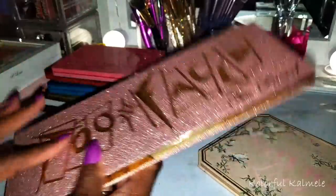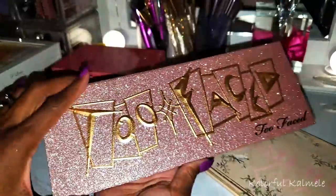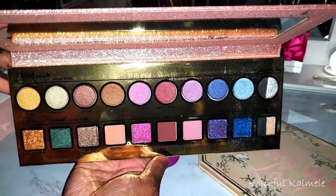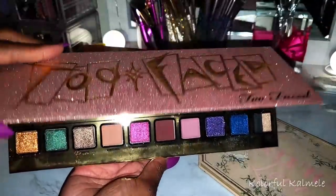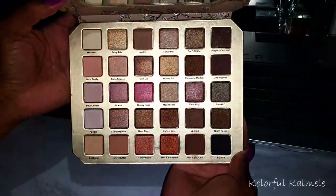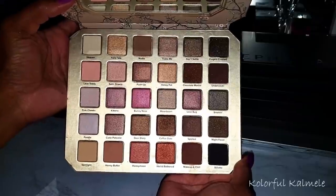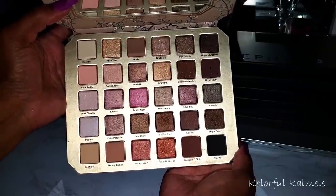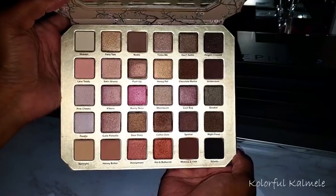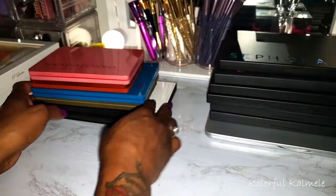This is the Too Faced Then and Now anniversary palette — super glittery, really pretty. I actually really like this palette so I doubt I'll ever get rid of it. And this is the Too Faced Natural Love Palette — this one has a sentimental connection because my daughter bought this for me for Mother's Day when I first started my channel about three and a half years ago. She had no idea how much I was going to dive into color and absolutely love it. So even though this is not my style, I'll always keep it.